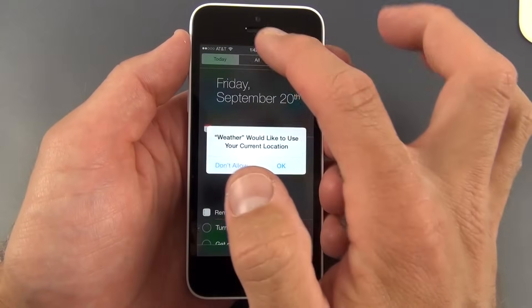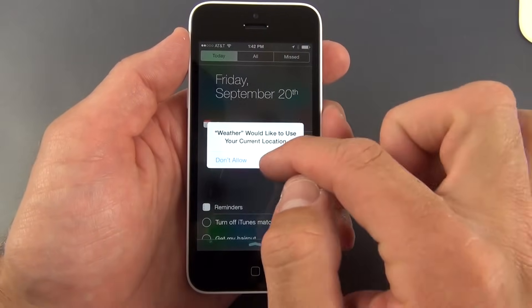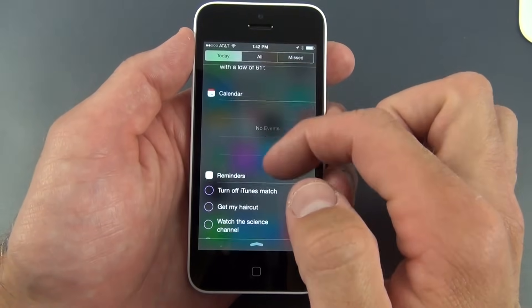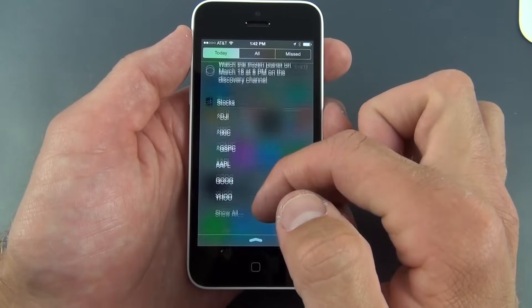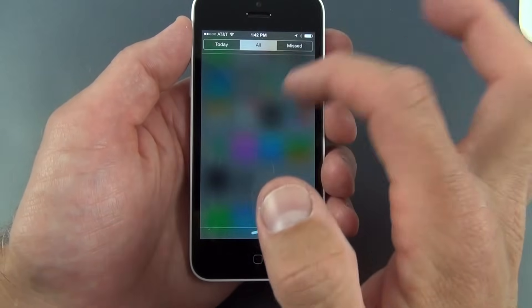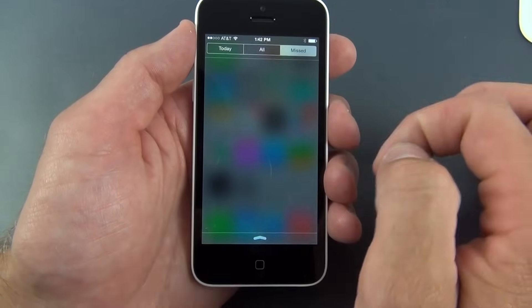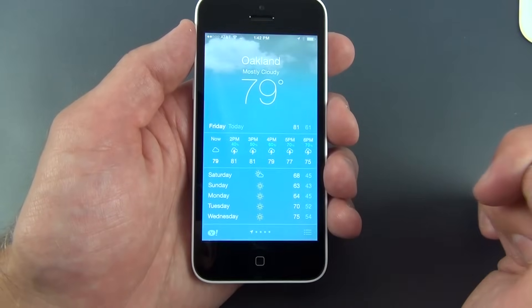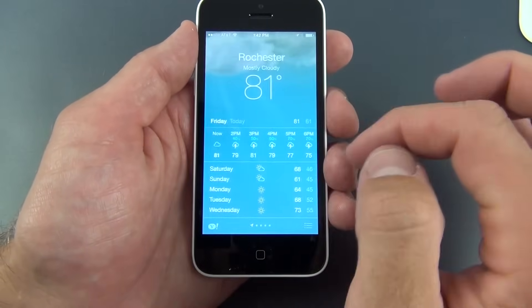There's also a new drop-down notification menu with a 'Today' view that integrates the date and time, weather information, calendar, reminders, Apple stocks, and tomorrow's events. 'All' shows all notifications, and 'Missed' shows missed ones. You can tap on the weather widget to jump directly to the weather app.